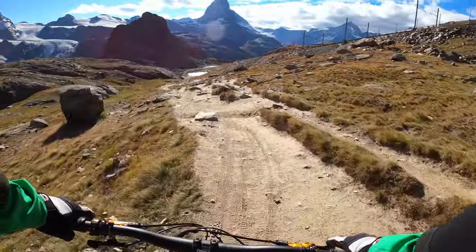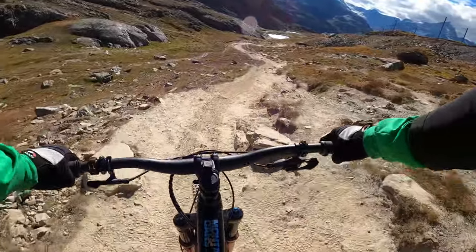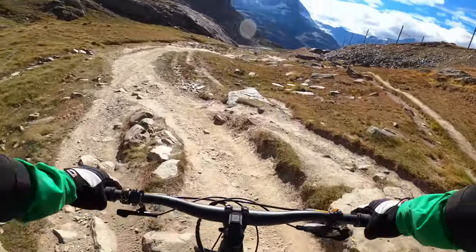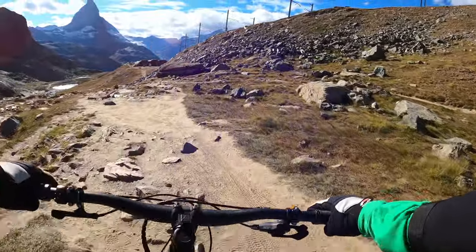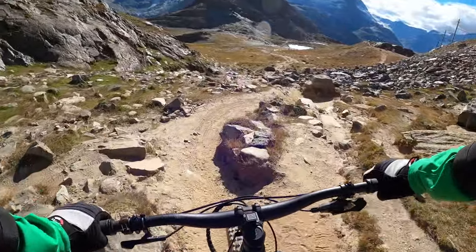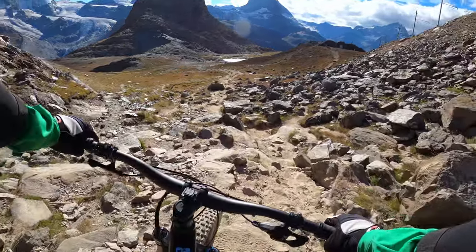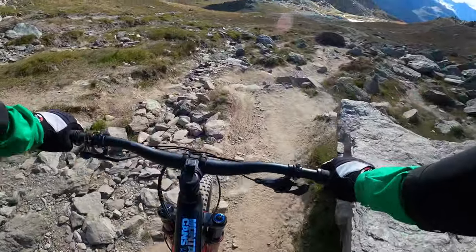As you can see, this part is opening up quite a lot. It's much less steep and became a little bit more flowy. So if the top part isn't something for you, maybe just hike down a little bit and go for the rest of this trail.